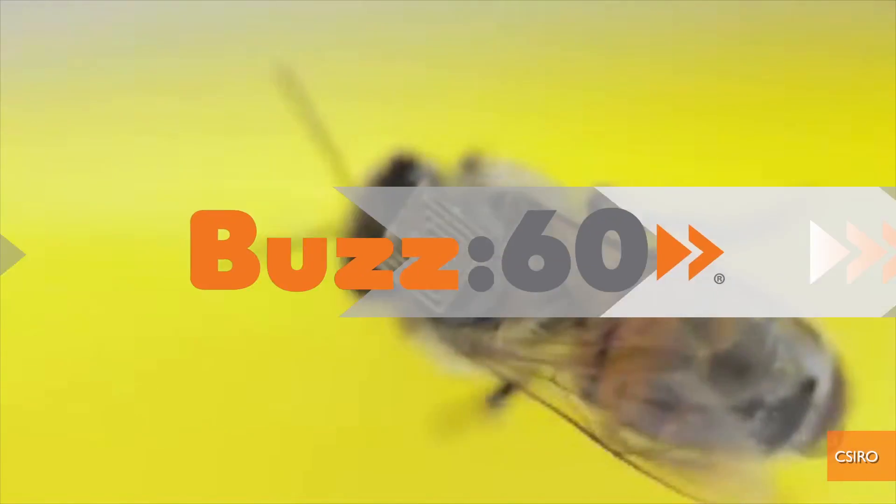Bees with microchipped backpacks to the rescue! I'm Jen Markham on Buzz60. A swarm of microchipped bees sounds like the villainous force in a bad science fiction movie, but it's a real thing that could actually help save the planet.